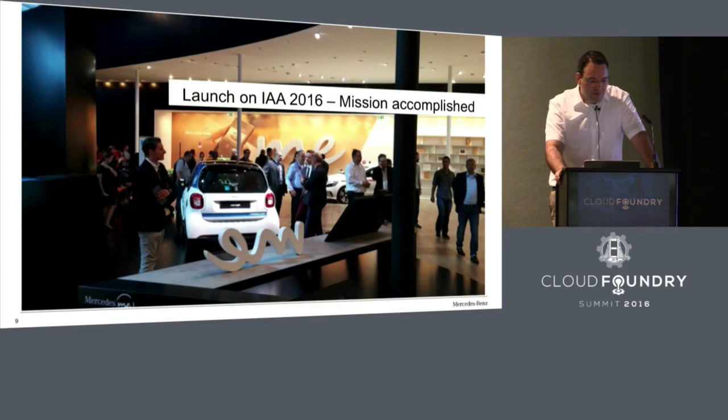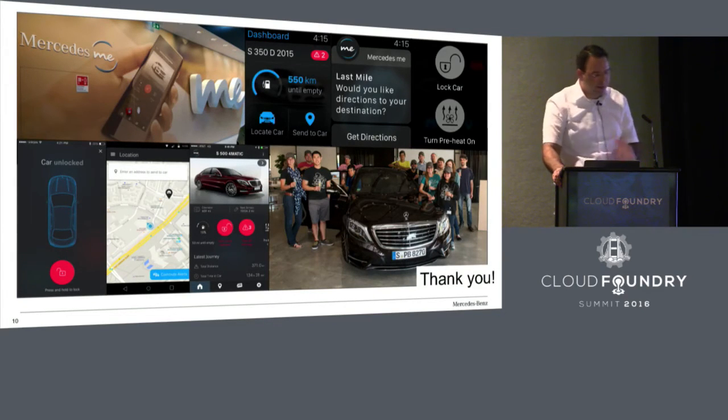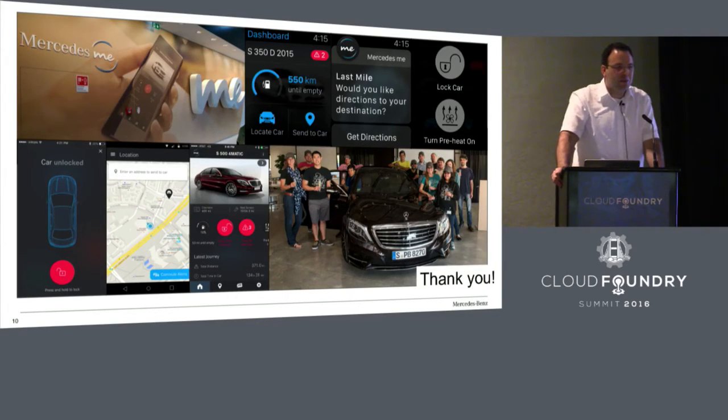The team worked very hard on fixing bugs and bringing the highest quality, which led to almost no complaints from the customer side. Do not fear transparency. If you bring a different project and process to an enterprise company, make it transparent what you are doing — this shows the value of the approach and how you can improve your product development process. We accomplished our mission by launching at the IAA. A big thanks to all who worked on the team, especially the Pivotal Labs team, the team in Germany, London, and Canada. This was an absolute success that brought a new agile process to Daimler and brought our product to the next level of quality for our customers.